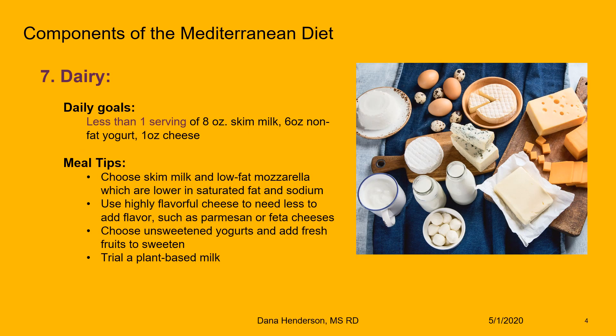Dairy is the seventh component of the Mediterranean diet. Our goal is to include about one serving of dairy or less a day. Meal tips include looking for dairy that is lower in fat and sodium — things like skim milk or low-fat mozzarella — using small amounts of very flavorful cheese like parmesan or feta, unsweetened yogurts with fresh fruit, or trying a plant-based milk.